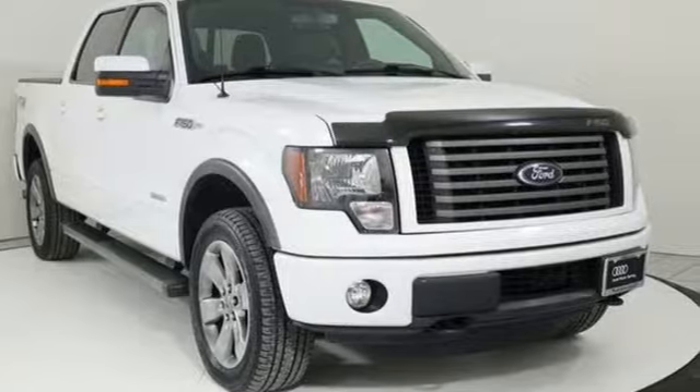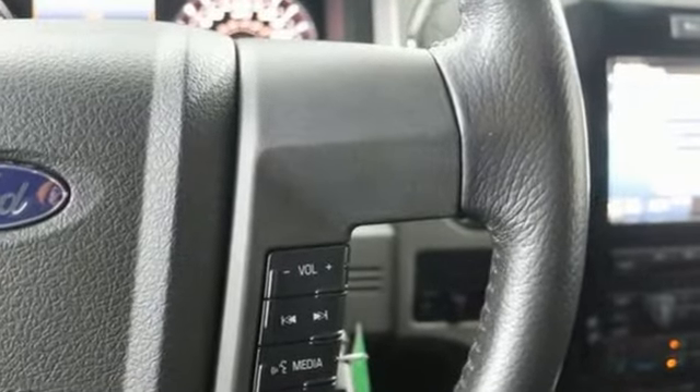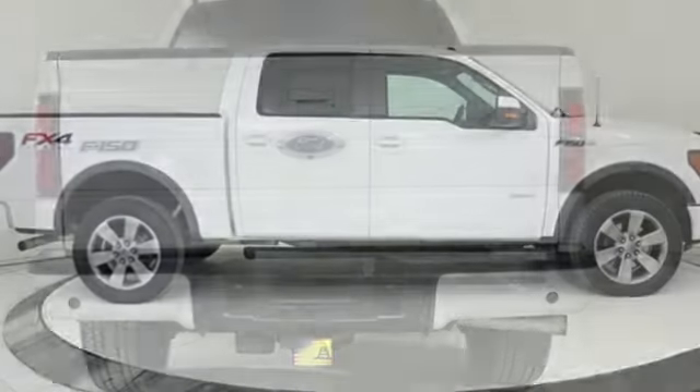Integrated navigation system, power heated mirrors, front heated and ventilated leather bucket seats, rear parking sensors, remote engine start, dual zone climate control.